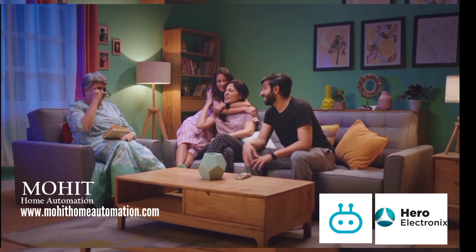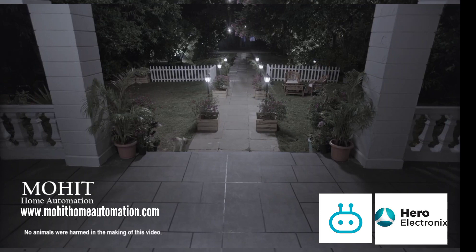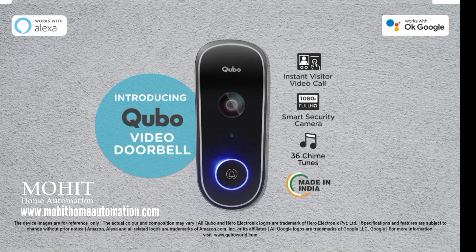Time to sleep for everyone, but time for me to switch to night vision. Introducing the new age Cubo smart video doorbell — keeping watch till tomorrow morning.